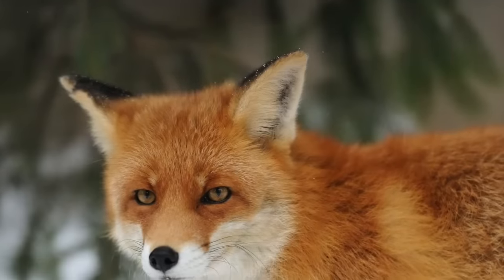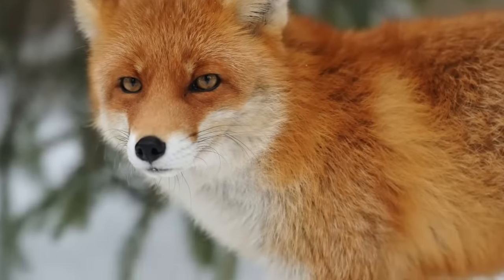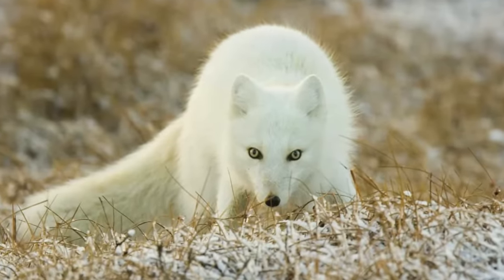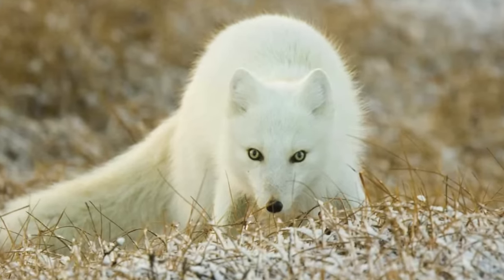This arctic fox also has a coat that changes during the winter from a brown summer coat into a very thick white fur to help the fox blend into its surroundings. The fur also covers its feet so it can walk on snow and ice.